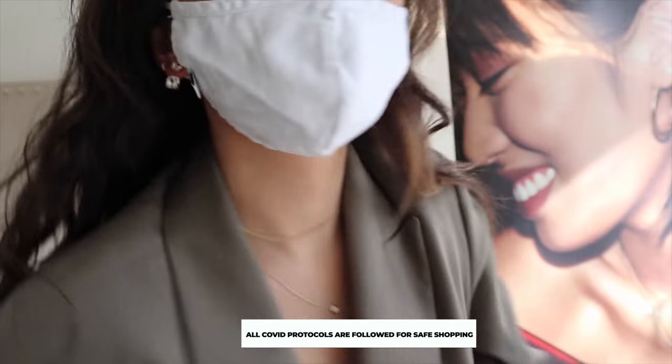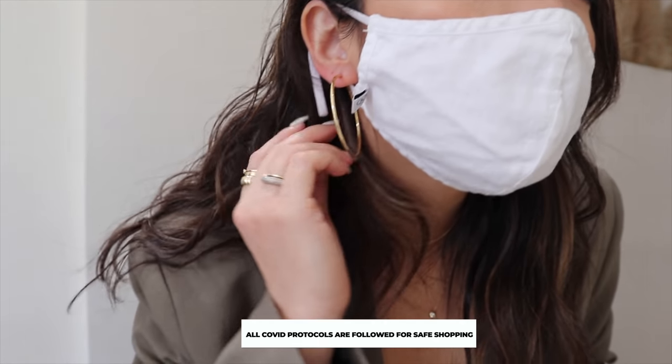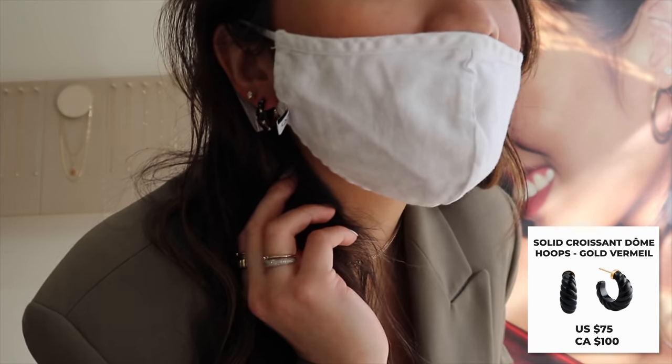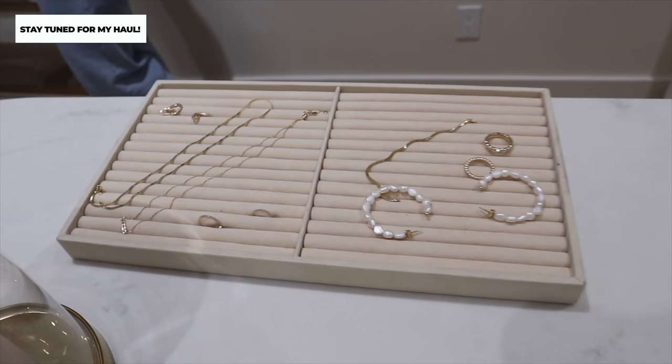They sanitize everything with alcohol wipes, so you are actually able to try on their earrings, which is huge. There was one pair of earrings I was eyeing — some black earrings — and it didn't take until I tried them on to realize that because I have darker hair, it would actually cover the earrings. You won't be able to see them well unless you wear your hair up. I was very close to getting them but ended up going with something else entirely.